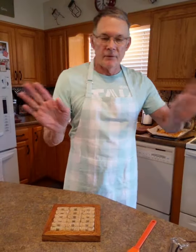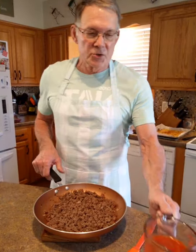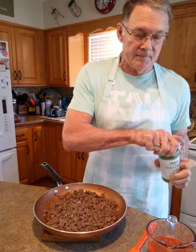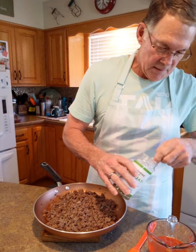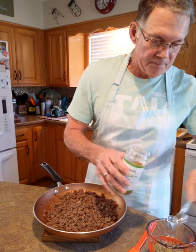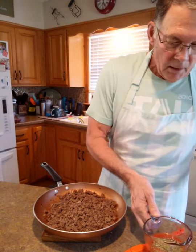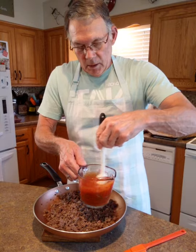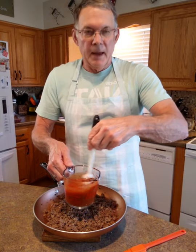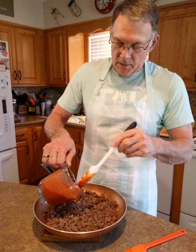We're going to make lasagna. First of all, I pre-cooked the hamburger so it won't take forever. What we're going to do is take some marinara sauce and some Italian seasoning - mix the Italian seasoning in with the sauce. It makes it mix better when you put it in with the hamburger. It's about a pound of hamburger to a half cup or a cup of marinara, and then we put that right in there.